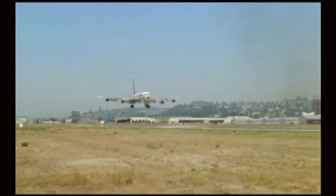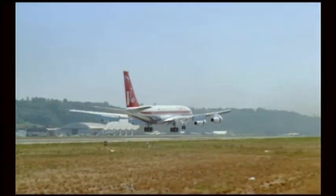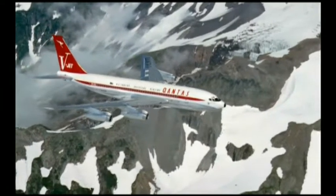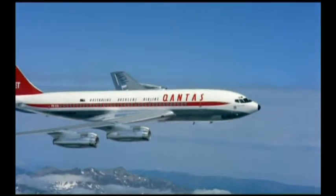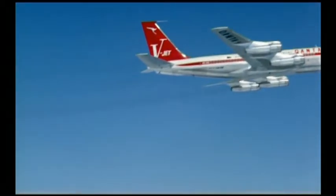47 years ago it was a different story. Qantas joined the jet age in July 1959 with the arrival in Sydney of its first Boeing 707. It was to revolutionise air travel, shrinking the flying time between countries. The 707 became the most important airliner of its day, bringing London within 30 hours and San Francisco within 16.